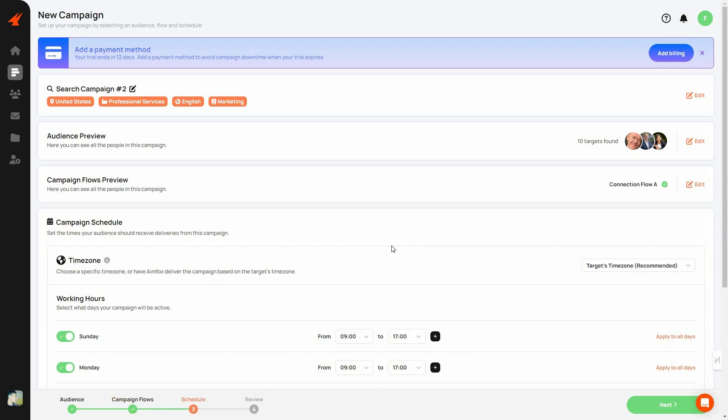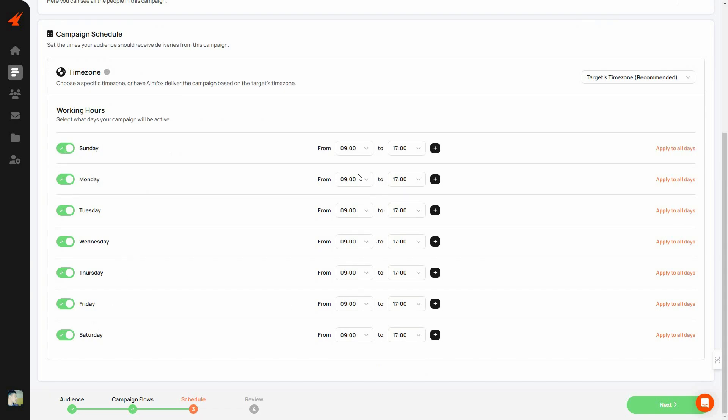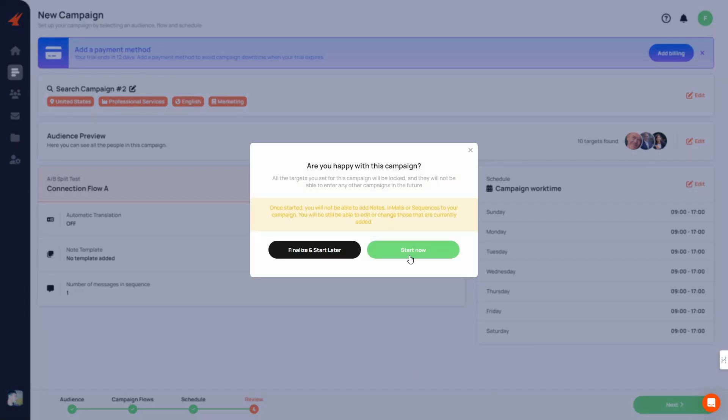Once you're done with the connection flow settings, the next step is the schedule. Select your time zone, then set your working hours — choose specific days and times when you want the campaign to run, and you can add multiple time slots. After scheduling, you can review your entire campaign — connection flow settings, schedule, all targets, and the filters used. If everything looks good, click Next, and you can start the campaign immediately or schedule it to start later.